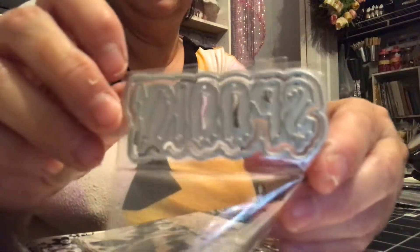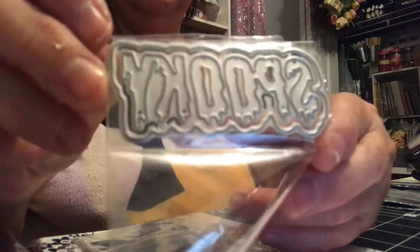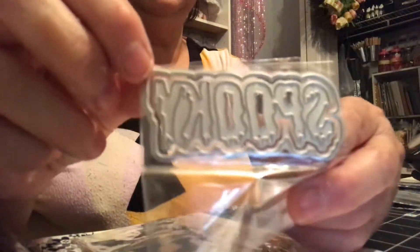Then I picked up this here — you can't really tell, but it's the word 'Spooky.' I like it because it looks kind of drippy. I have glue on my fingers — I'm going to show you a project I was working on too. So this says 'Spooky.'